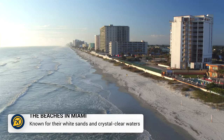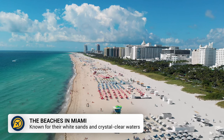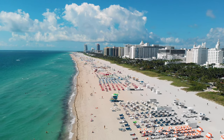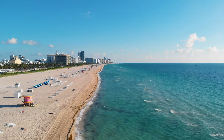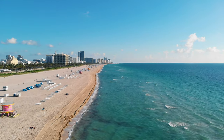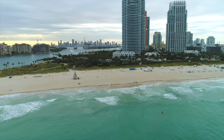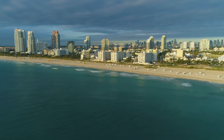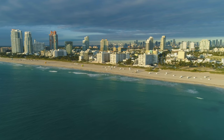First, we have the beaches. Miami is known for its beautiful beaches, and luckily for budget travellers, they are free to access and enjoy. South Beach is one of the most famous and iconic beaches in Miami, offering gorgeous white sands and turquoise waters. There are also plenty of hotels and restaurants nearby, making this a great beach to spend a whole day on.